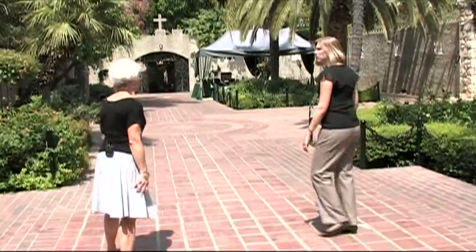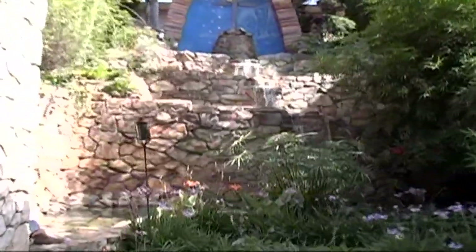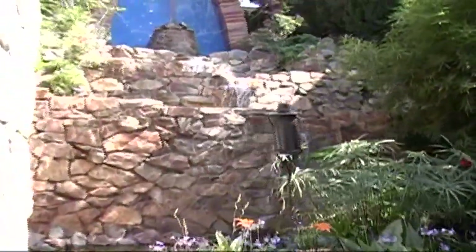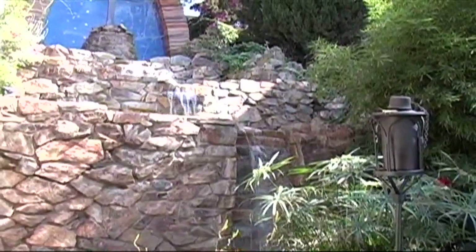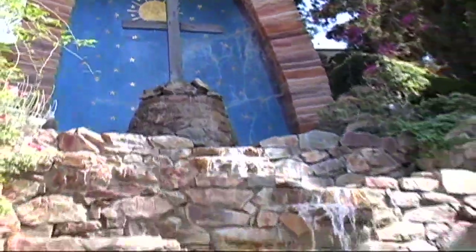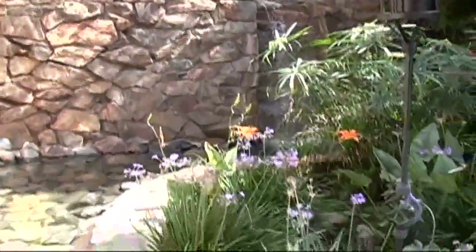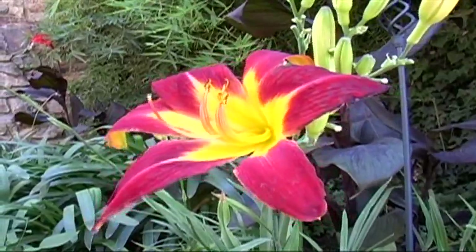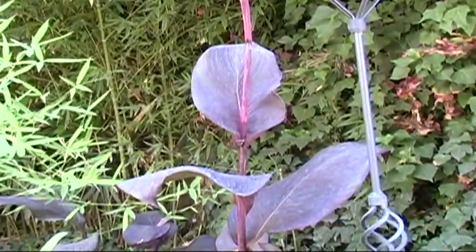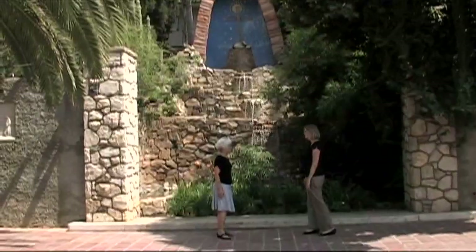This waterfall is one of the main features for the patio area. The Servite Fathers built this when they took over the property, and they added a grotto. We think there was probably a statue of the Virgin Mary, because it was the Servite Fathers who have a blessing from the Virgin Mary.